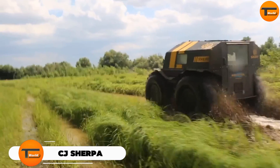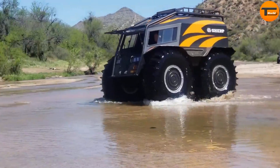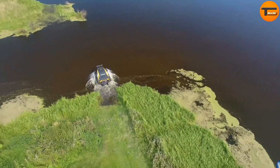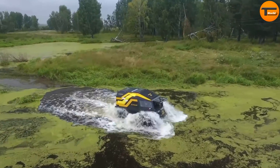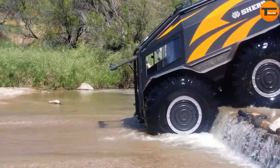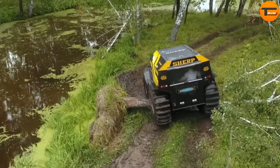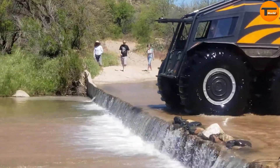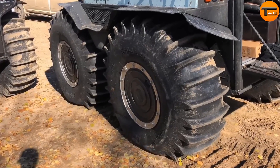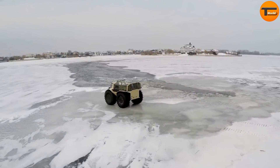CJ Sherpa. Explore rugged terrains with the CJ Sherpa, the ultimate all-terrain vehicle designed for adventure. The Sherpa is built to handle both land and water with ease — its unique amphibious design lets it transition smoothly between different surfaces. The Sherpa features an innovative tire inflation system that adjusts to various terrains, providing excellent traction on rocks, mud, and even ice. Its compact but sturdy frame is powered by a fuel-efficient diesel engine, ensuring reliable performance in remote locations.